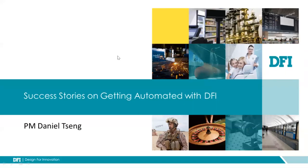Hello, my name is Daniel Chen, PM from the DFI SBC team. I'm also the webinar host today, so welcome.